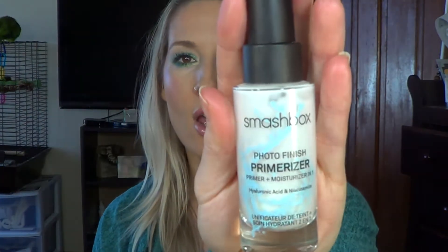The first thing is the Smashbox Primerizer. I purchased this — last year or the year before — after trying a small sample that came in a Sephora order. That was the first year my skin was struggling with moisture; it was both oily and dry. I tried it and it's still to this day one of the only things I can put on my skin as a single product and then apply my foundation without my skin feeling overly dry or tight. I love it and I'm definitely going to buy more.